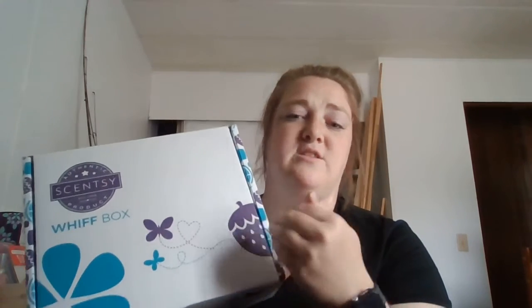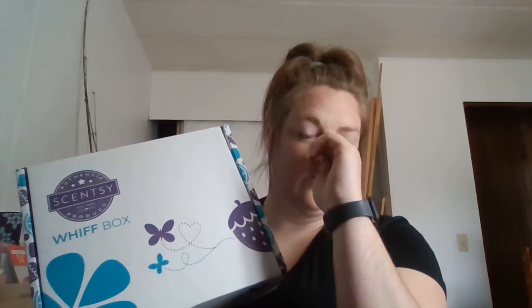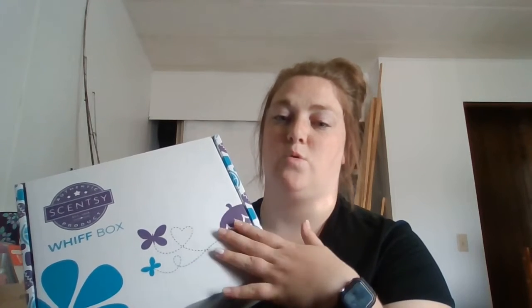So anyways, let's get on with the whiff box. These are $30 US pricing. These are great for gifts, or maybe there's something in here you've never tried before — it gives you a chance to try out a new product or a new smell. There's always more value in this than the $30, so we will go through this and calculate everything that's in here to see how much value this box is worth.